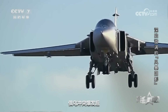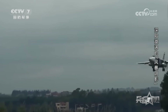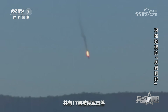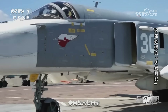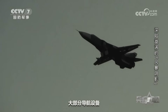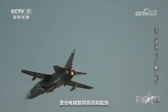俄乌冲突爆发后，乌军在北约帮助下将一些苏-24恢复到能够飞行的状态，至2023年7月底共有17架被俄军击落。苏-24MR是苏-24战斗轰炸机的专用战术侦察型，保留了苏-24M的大部分导航设备，但去除了猎户座A火控雷达、激光电视制导系统和航炮。